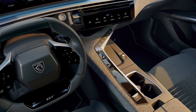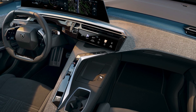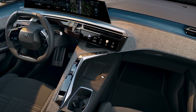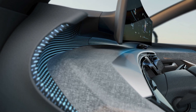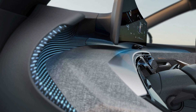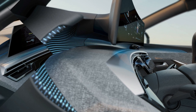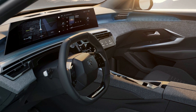The Peugeot E-3008 is a new electric fastback SUV that Peugeot has announced as its replacement for the current 3008 model. The E-3008 will be based on the new STLA medium platform from Stellantis, which will allow for a range of up to 435 miles and a choice of three powertrains, including a dual-motor all-wheel drive option.